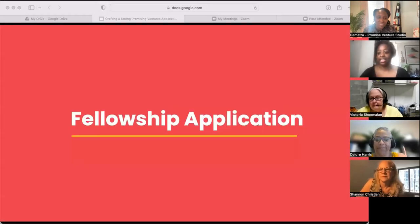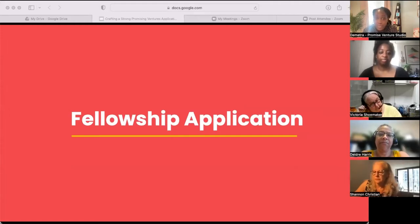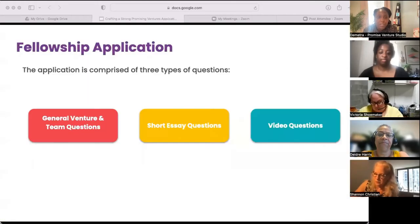Thank you so much Laura. Now I'm excited to chat about the fellowship application. Our goal for the application is to learn more about your venture, your team, and how Promise can help you progress towards your goals. The application is comprised of three types of questions: general venture and team questions, short essay questions, and video questions. General questions tell us what your venture is, who you support, and where you operate. Short essay questions provide space for narrative and help us understand how you think about impact and your approach. Video questions are an opportunity to showcase your team and share what makes you exemplars in your problem space.